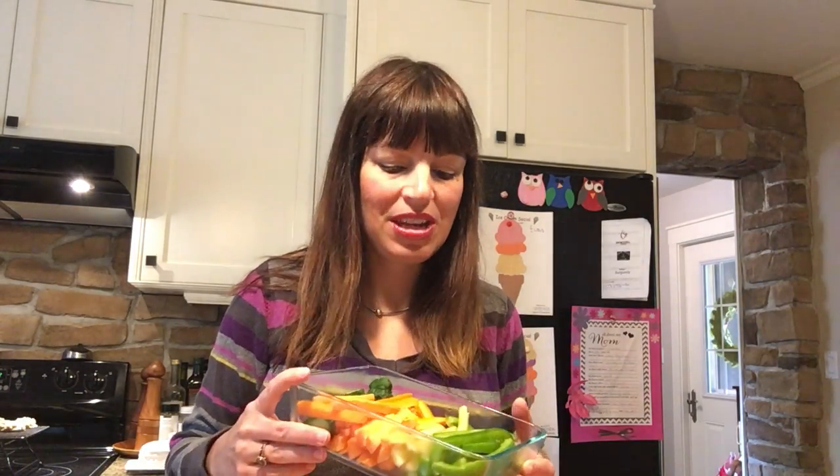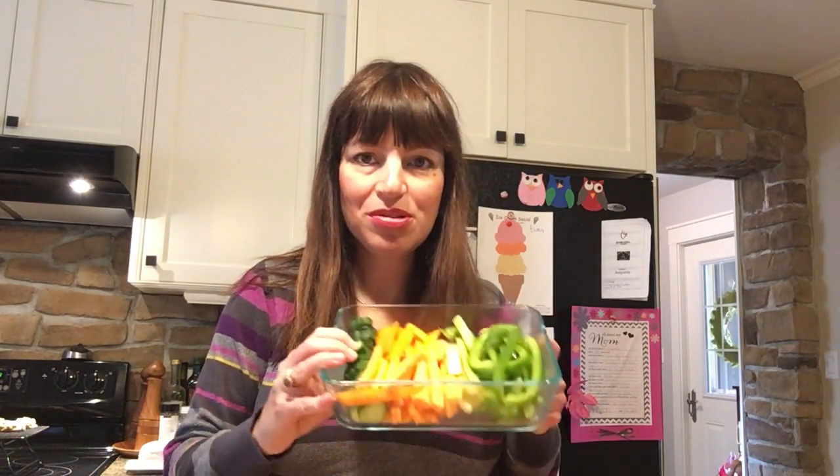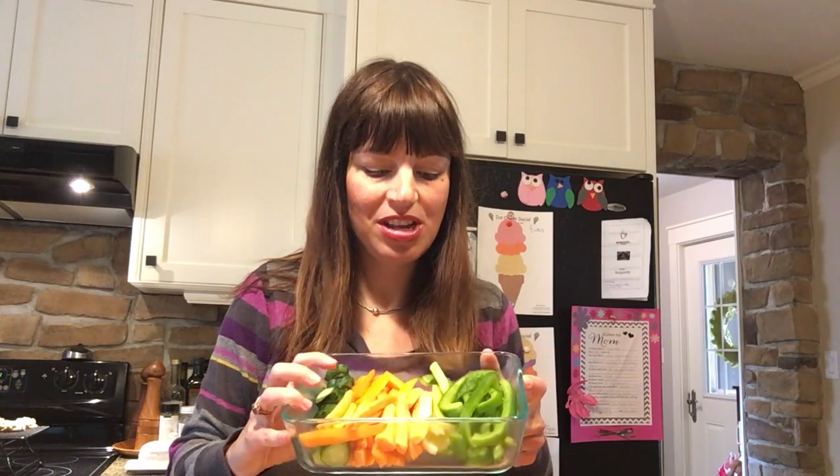My kids will eat these easily in their lunch. Usually there's not a huge range that they like, but this time we've got some cucumbers from the farm, some fresh carrots from the farm as well, some celery, and some peppers. They also like sugar snap peas and cherry tomatoes — those are usually what I'm choosing from.